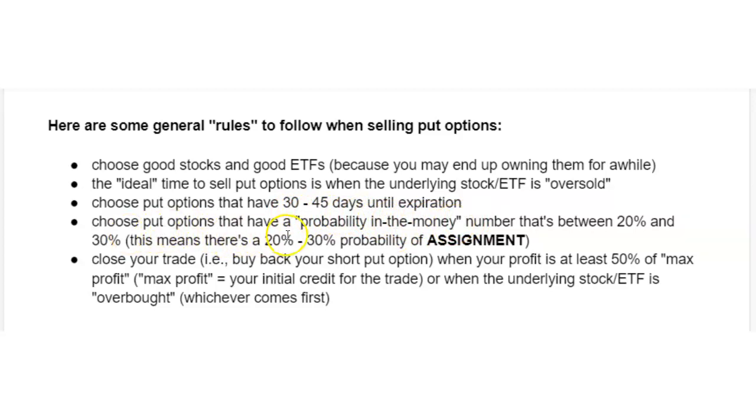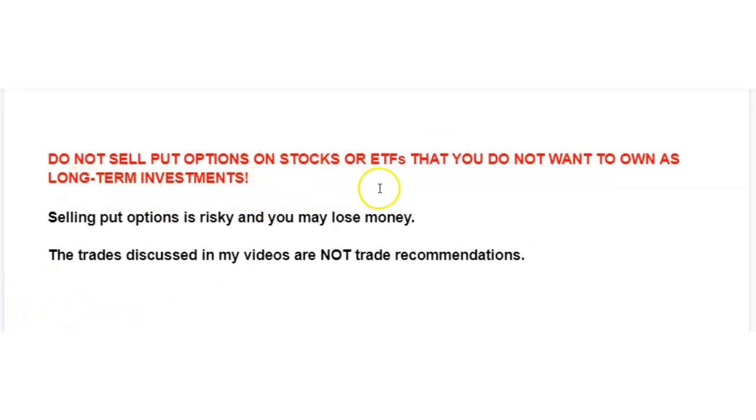Choose put options that have a probability in the money number that's between 20% and 30%. And finally, close your trade when your profit is at least 50% of the maximum profit, or when the underlying stock is overbought. Do not sell put options on stocks or ETFs that you do not want to own as long-term investments. Selling put options is risky and you may lose money. The trades discussed in my videos are not trade recommendations.